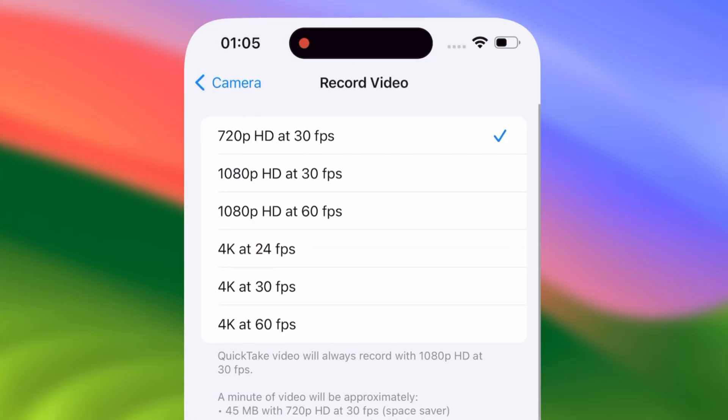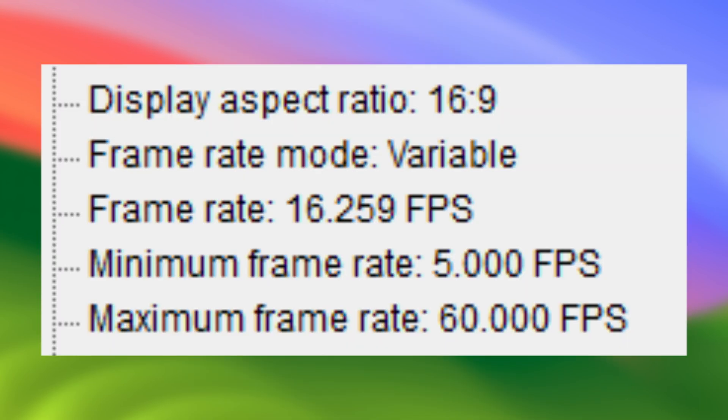However, just because the iPhone calls something 4K 60 doesn't mean that you always get 60 frames per second.